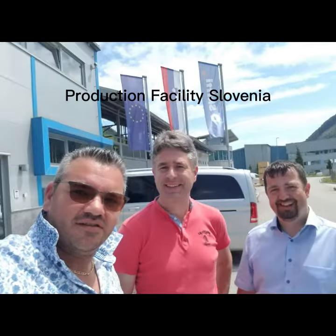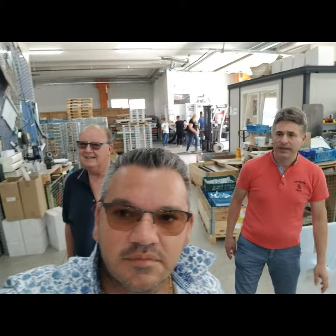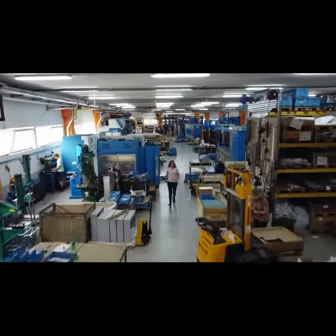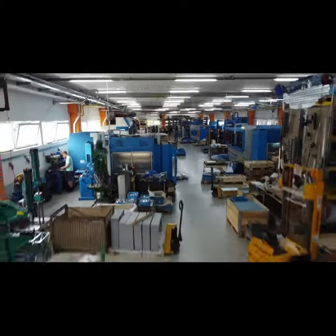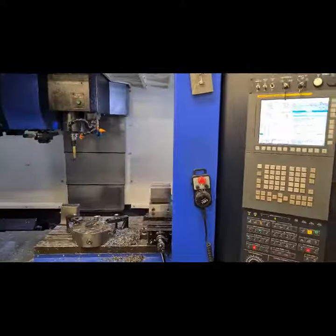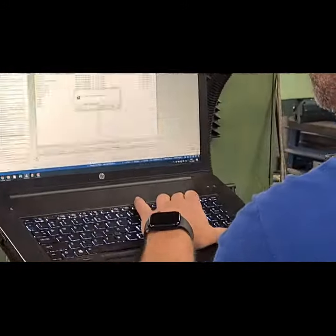Welcome to our journey at Roland Motor. We'd like to introduce our facilities, our executive team, our production lines, where we make it, how we make it, new technologies, old technologies, high-tech computers — as we know how to build bikes nowadays.